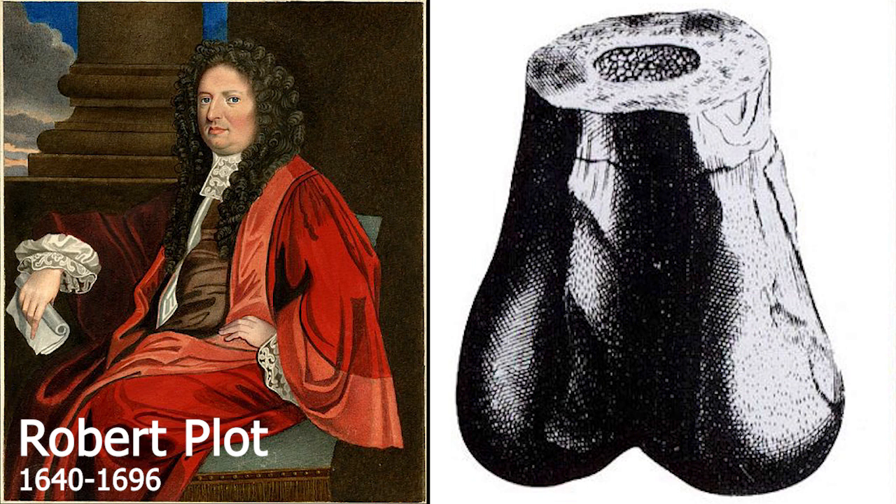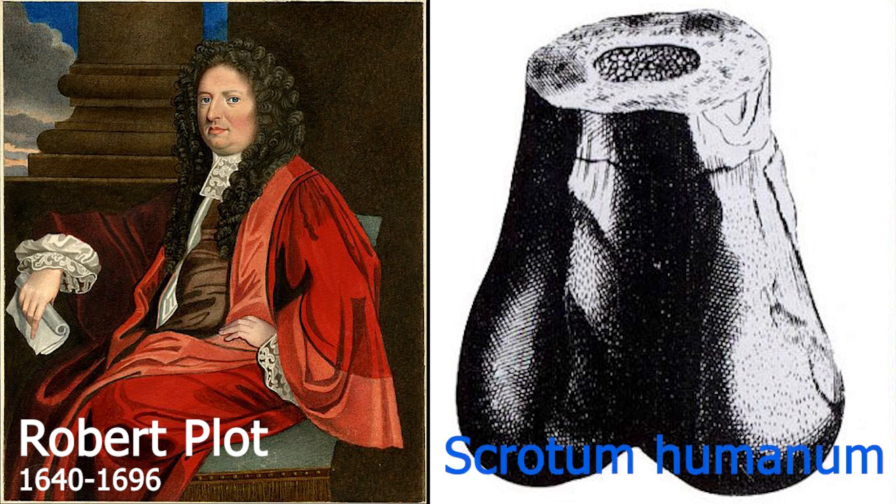Now he didn't actually know really what it was. First he thought it was the end of the thigh bone from an elephant brought over by the Romans, and that was the prevailing idea for centuries. And it did get nicknamed the scrotum humanum — can't imagine why.